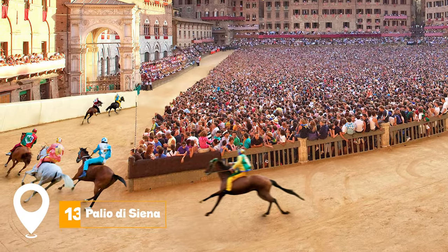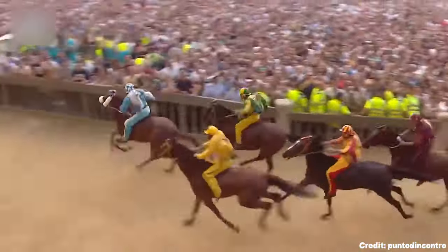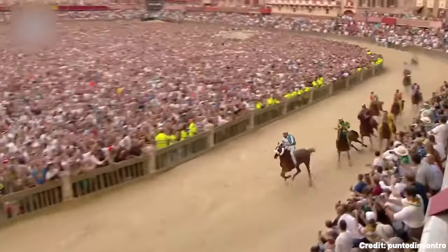At number 13, we have Palio di Siena. This thrilling horse race, held twice a year, is a spectacle of color, excitement, and tradition, drawing crowds from all over to participate in the festivities.